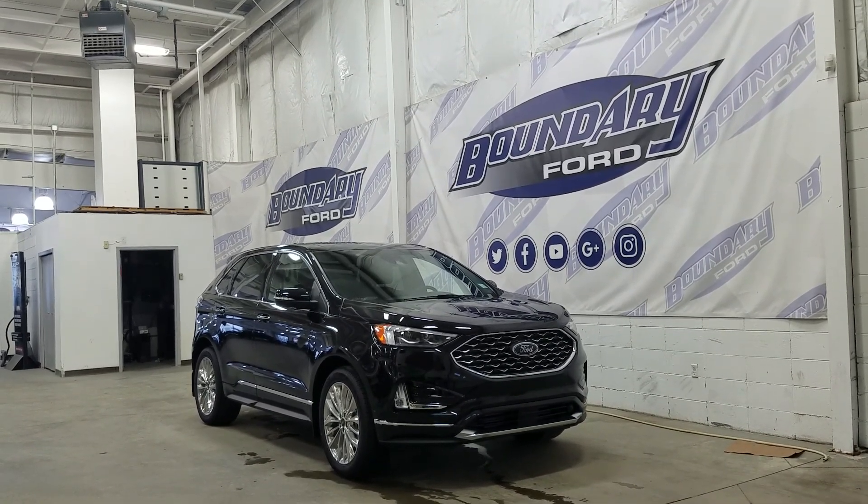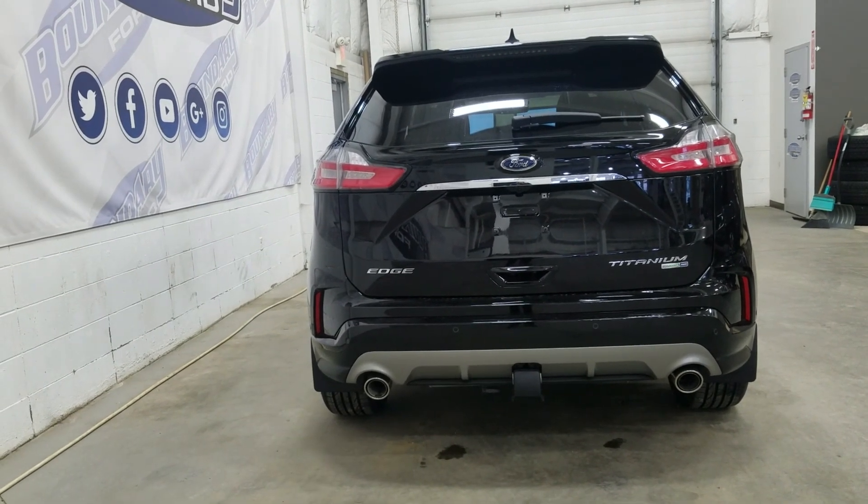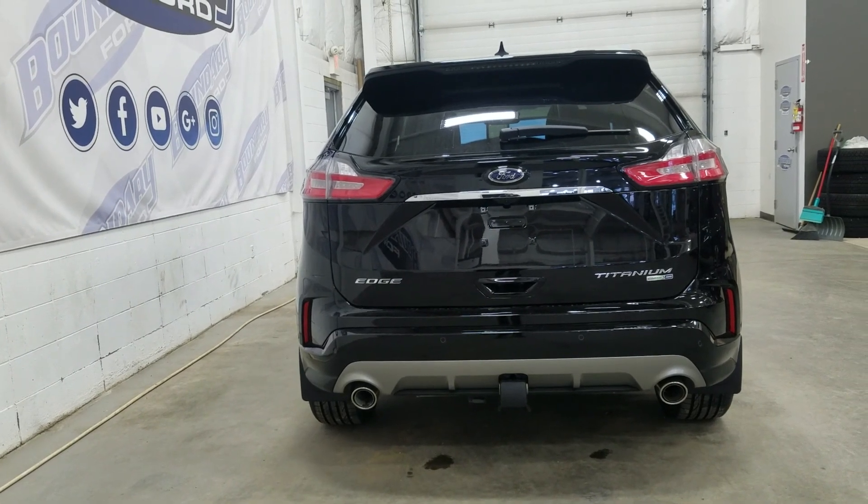This Edge also comes with remote start. At the rear, we have reverse sensors paired to a backup camera. And at the rear window, we have an embedded defroster with a wiper blade attached.